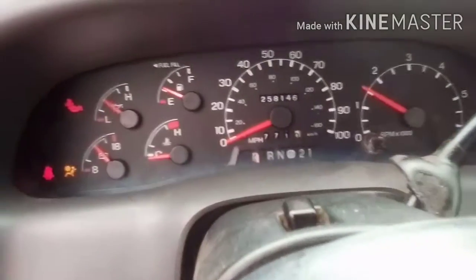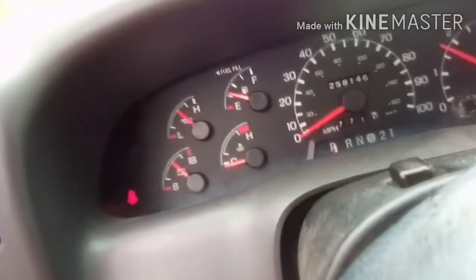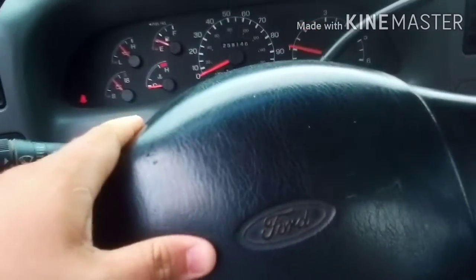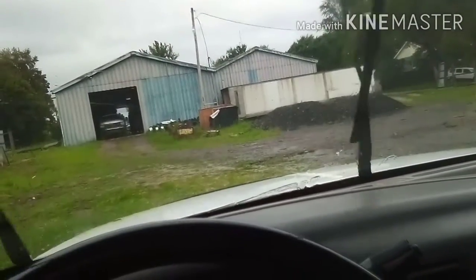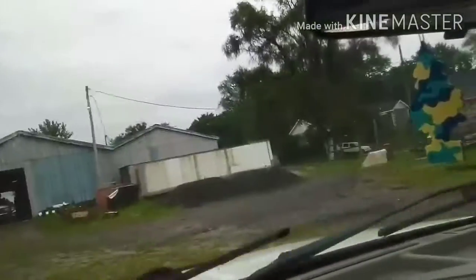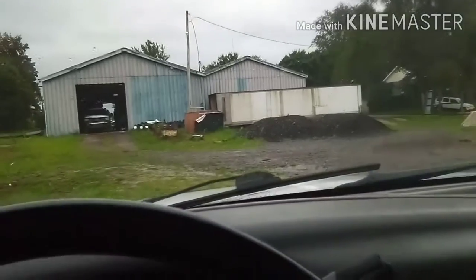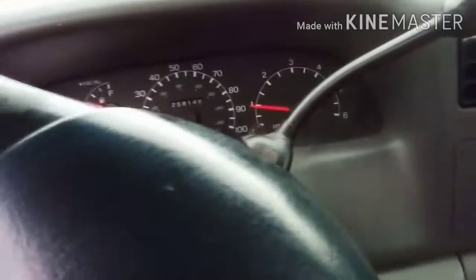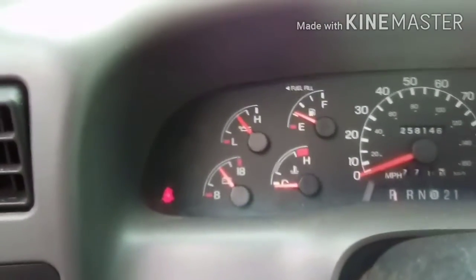This truck always fires right up — it's got a 2013 battery in it, never died on us. These wipers are excellent. I love it, it's a Ford. Runs perfect.